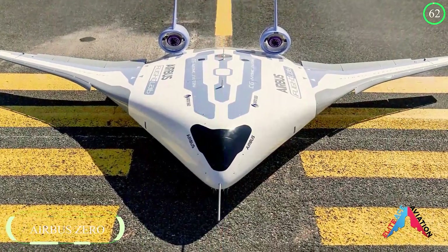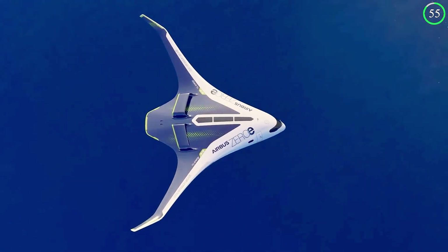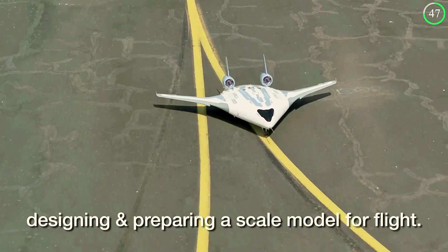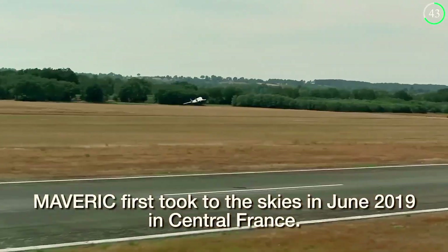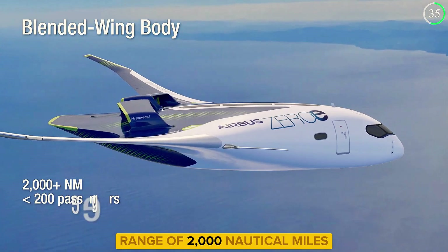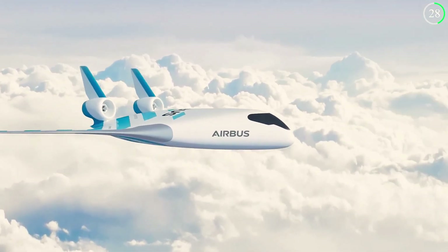Airbus is leading the charge towards a sustainable aviation future with a zero-emission concept aircraft. This aircraft features a revolutionary blended wing body design, merging wings and fuselage into a seamless structure. This design not only enhances aerodynamic efficiency but also increases passenger capacity, accommodating up to 200 people. With a range of 2,000 nautical miles, these aircraft are designed to operate on zero-emission technologies, making them a cornerstone in the future of commercial aviation.